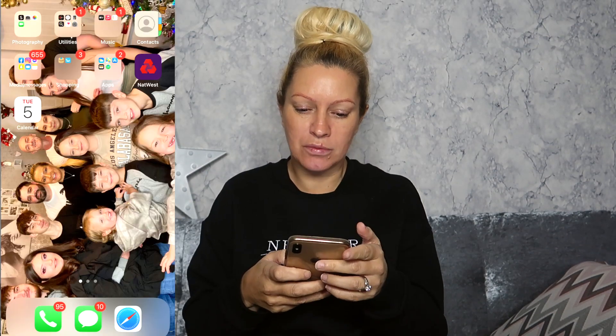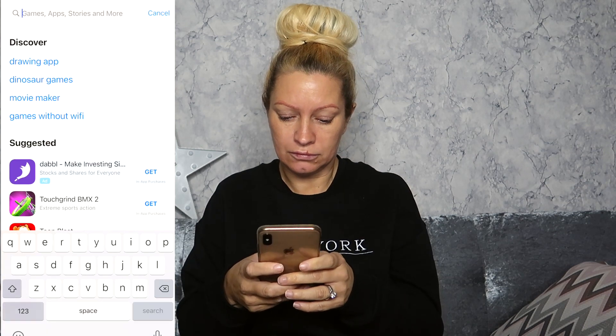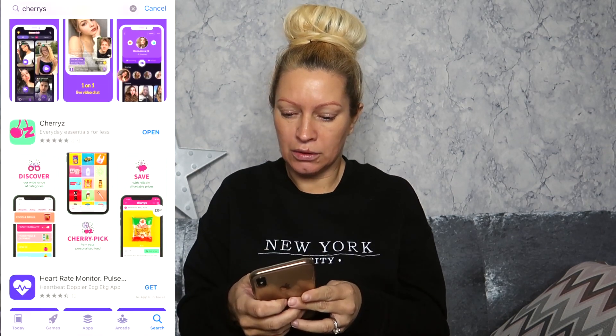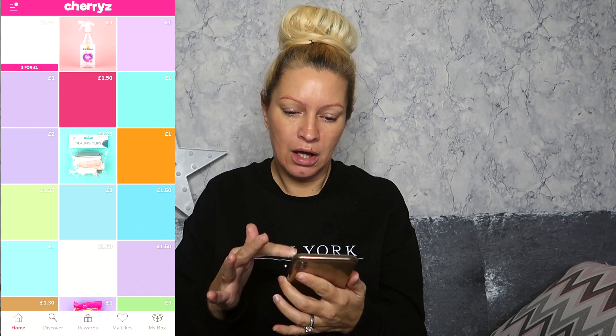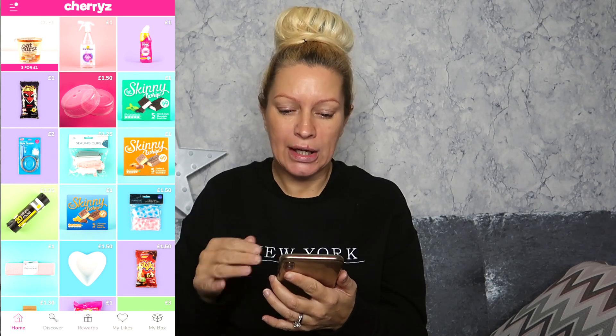We've got a nice little box here full of goodies and we're going to show you. First of all, I'm just going to show you that they have got an app that you can download. If you go into your app store and type in Cherries, you'll see the app. Open it or download it if you haven't already, and it will bring the login screen up for you. It'll ask you to log in, give an email, set up an account, and then you're ready to go.